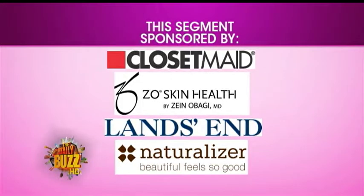Great, thank you so much, Michelle. For more information on all of these awesome products and transitioning your wardrobe and your skin for fall, go to galtime.com.